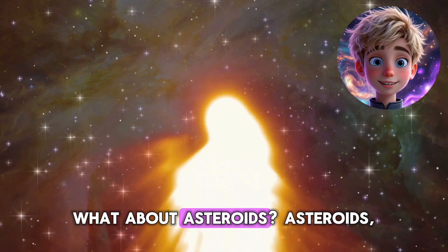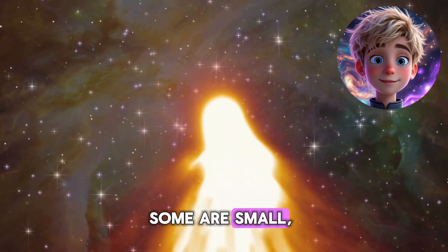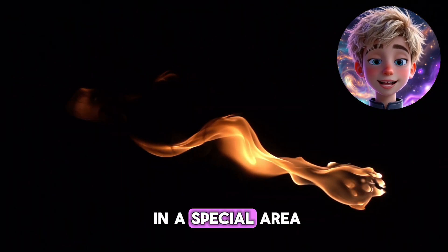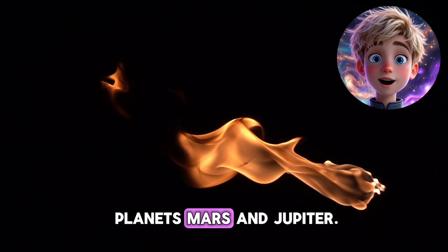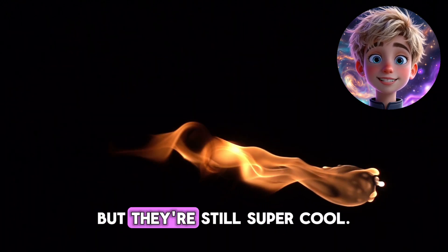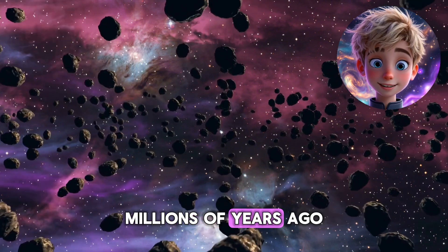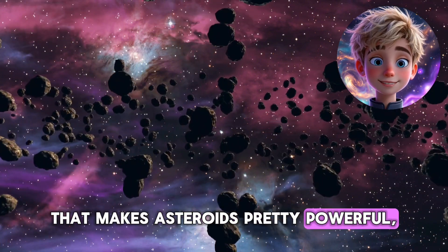What about asteroids? Asteroids, on the other hand, are like space rocks. Some are small, like a pebble, and others are huge, as big as mountains. They mostly hang out in a special area of space called the asteroid belt, which is between the planets Mars and Jupiter. Asteroids don't have tails like comets, but they're still super cool. Did you know that scientists think an asteroid helped dinosaurs become extinct millions of years ago? It's true. That makes asteroids pretty powerful, doesn't it?